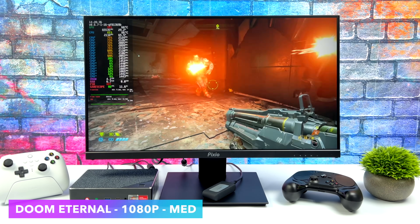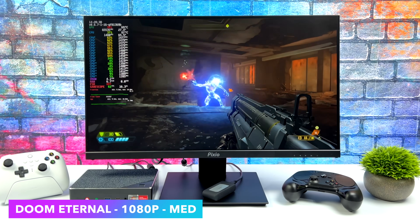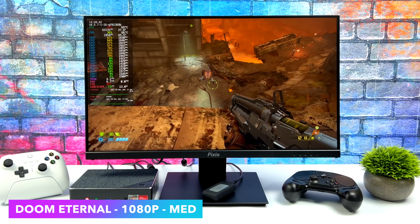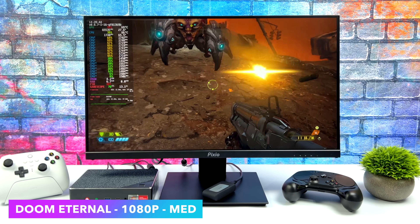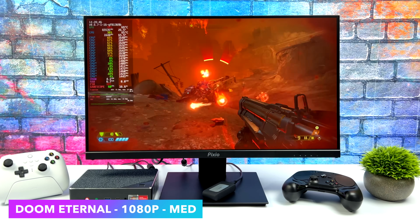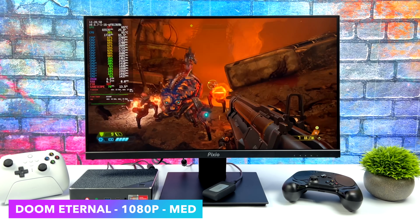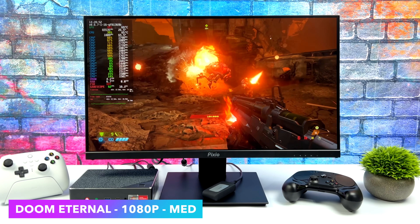Next up we've got Doom Eternal, and I've always had really good luck with this on APUs. At 1080p medium settings we can definitely get over 60 fps — we're getting an average of around 72. It looks great at those medium settings and I was able to push the resolution up to 1080p instead of keeping it at 720.